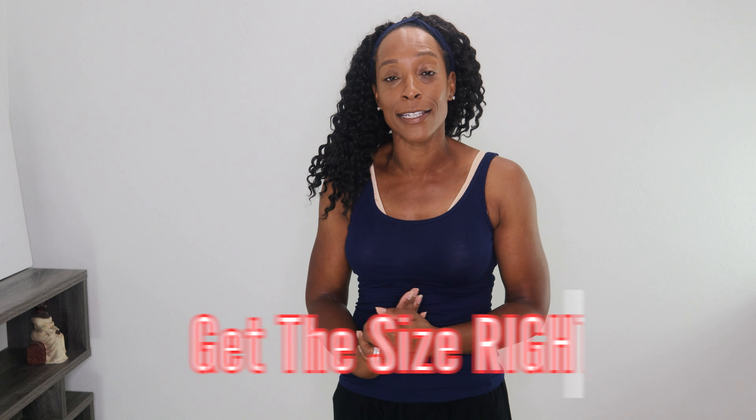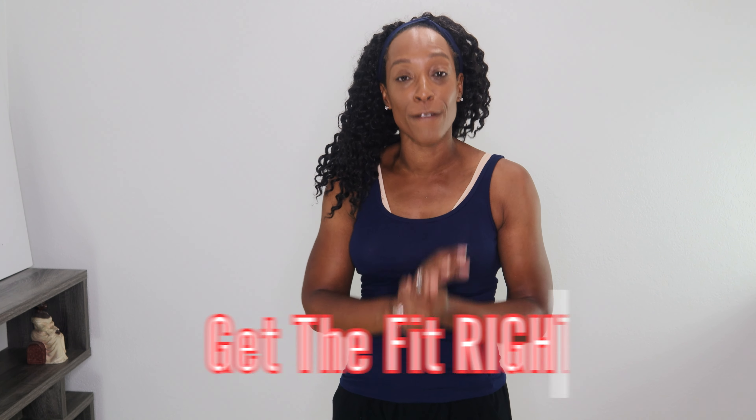What I do recommend when it comes to bras: get the size right. Get the fit right first. If you have big boobs and your concern is that you need a minimizer to make them look smaller, you don't. You just need a good bra that's going to give you lift and support.